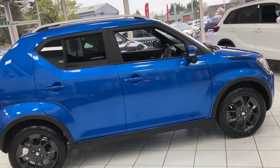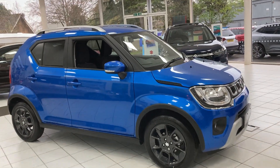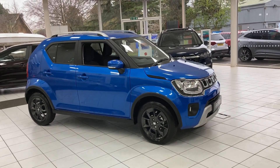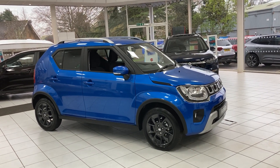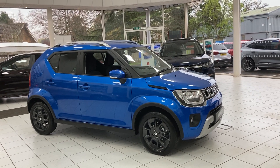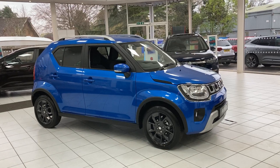This car is available for immediate delivery. Call today on 01473 654 550 or, alternatively, go onto the website www.johnbanks.co.uk and reserve this car online for immediate delivery. Thank you.